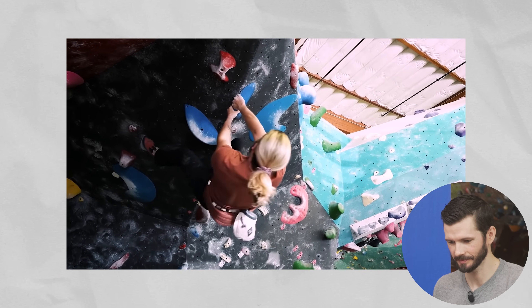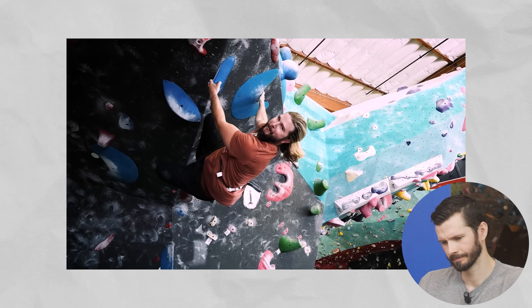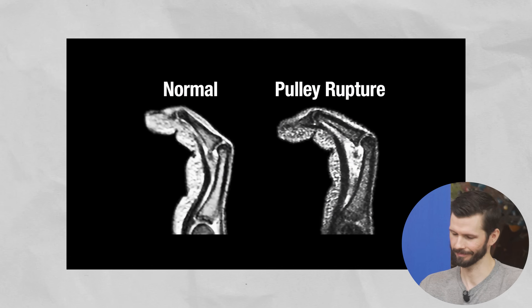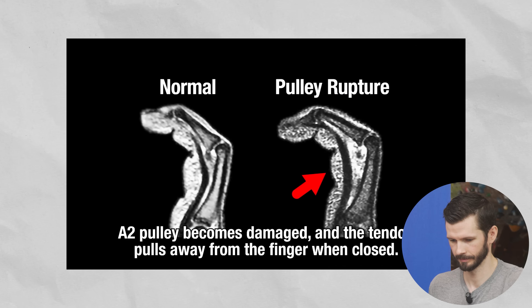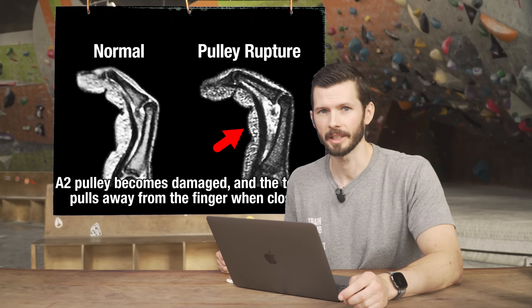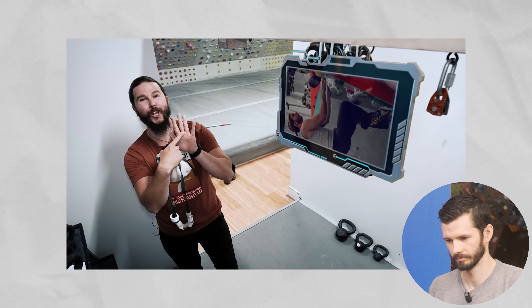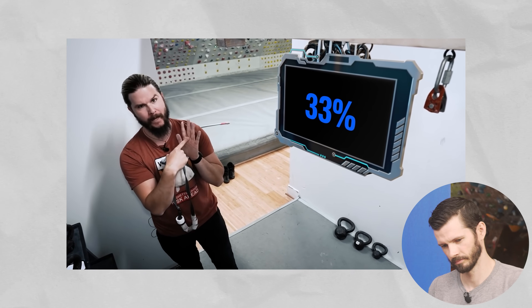This hand and finger orientation is not found in any other sport, and as such, research has found that crimping leads to a specific injury called a pulley rupture, unique to rock climbers in its astonishingly high frequency. Now we know what injury he's been talking about when he said 'a full 33% of all climbing injuries are the exact same thing.'